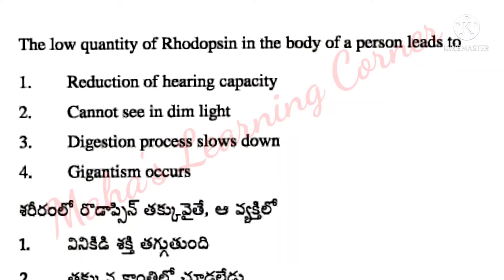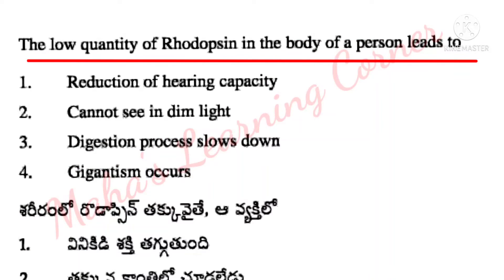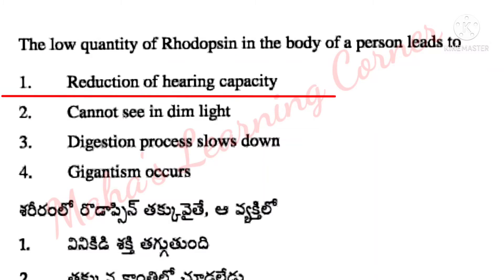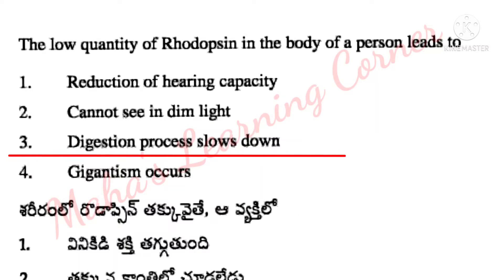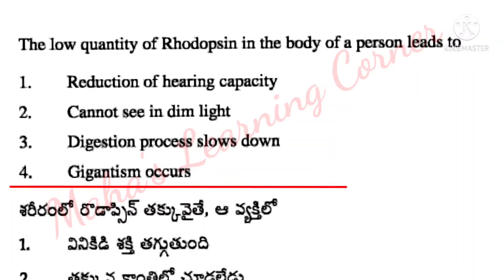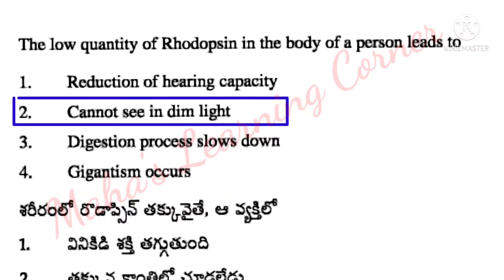The low quantity of rhodopsin production in the body of a person leads to: reduction of hearing capacity, cannot see in dim light, digestion process slows down, gigantism occurs. Correct answer: Option 2 – cannot see in dim light.